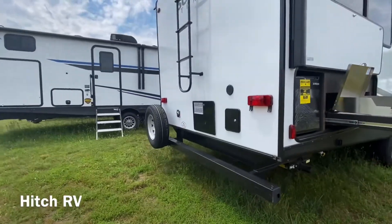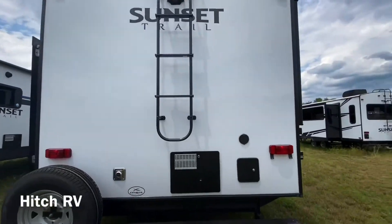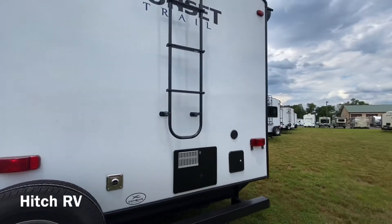Then on the backside we're going to have the spare tire, the ladder, the backup camera prep, as well as a spare spray port.